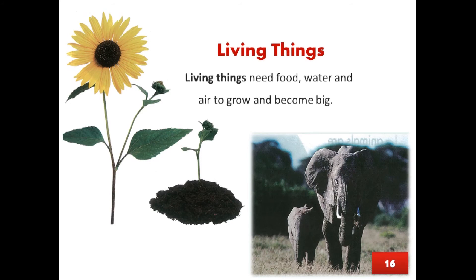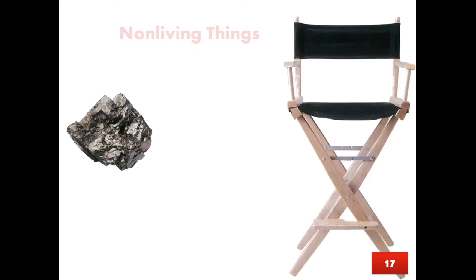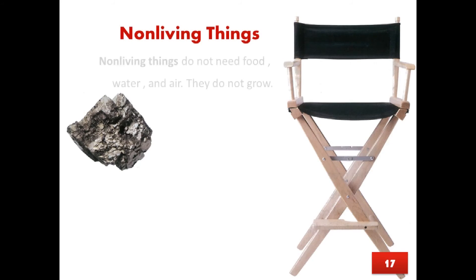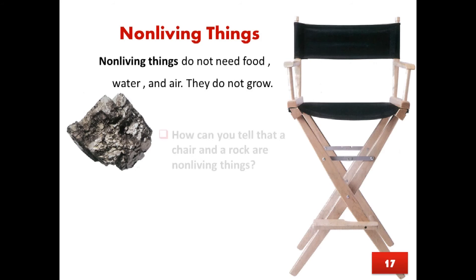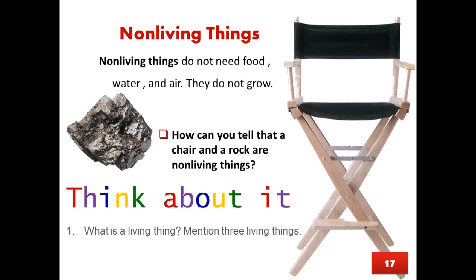Page 16, Living and non-living things. Living things need food, water, and air to grow and become big. How do you know that the flower is a living thing? Page 17, Non-living things do not need food, water, and air. They do not grow. How can you tell that a chair and a rock are non-living things?